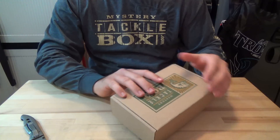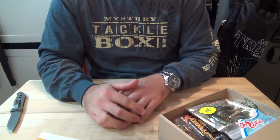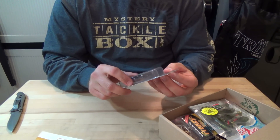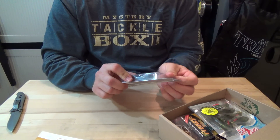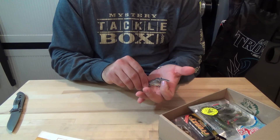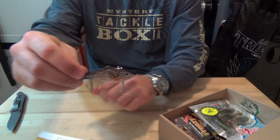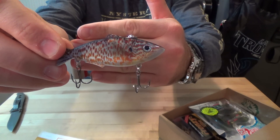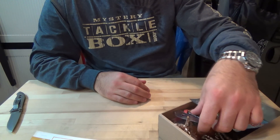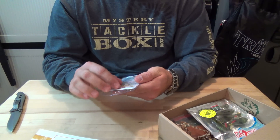Hey guys, what's going on? We got box two here for December, check it out. First up we have the Cannon Lures Dante Vibe, goes for $5.95 — it's a rattle trap, nice bluegill color, nice finish. And next up we have the Frenzy Vibe by Frenzy Baits, this goes for $7.99, three-quarter ounce, in sexy shad.